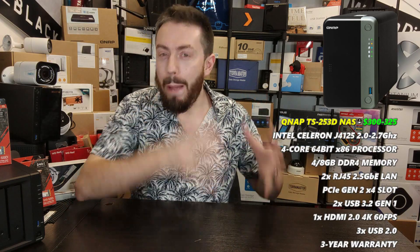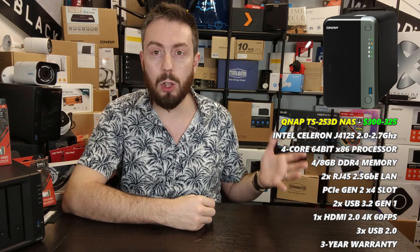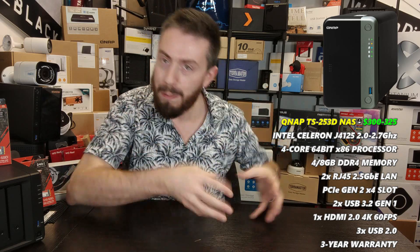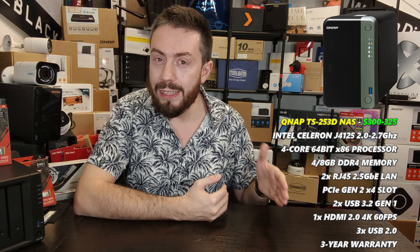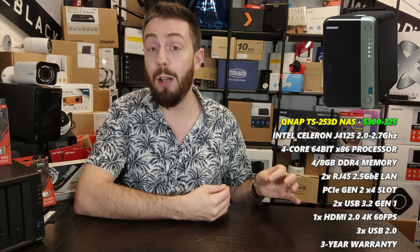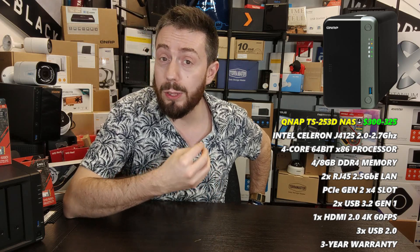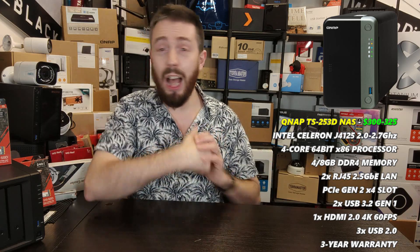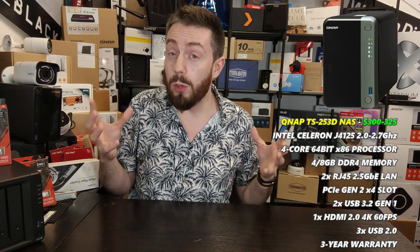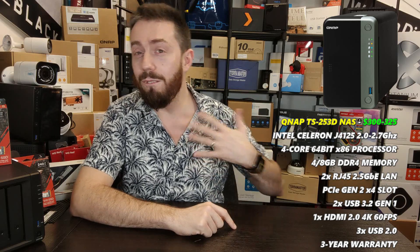For those who want maximum power from a two-bay — especially given that 20TB drives are now available — the recommendation is the QNAP TS-253D. Released in early 2020, it features a quad-core Intel Celeron processor at 2.0GHz per core, burstable to 2.7GHz, with embedded graphics, arriving with 4GB of DDR4 memory upgradeable to 8GB. It supports two-, four-, six-, and eight-bay storage expansion units.